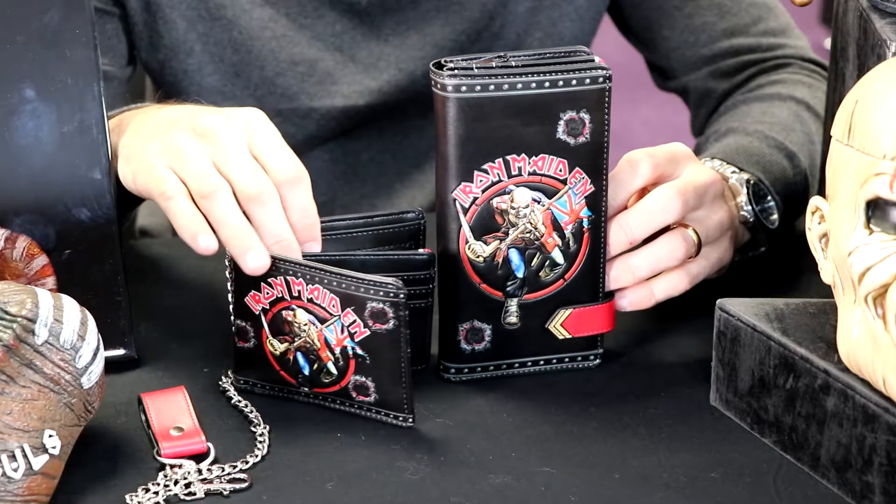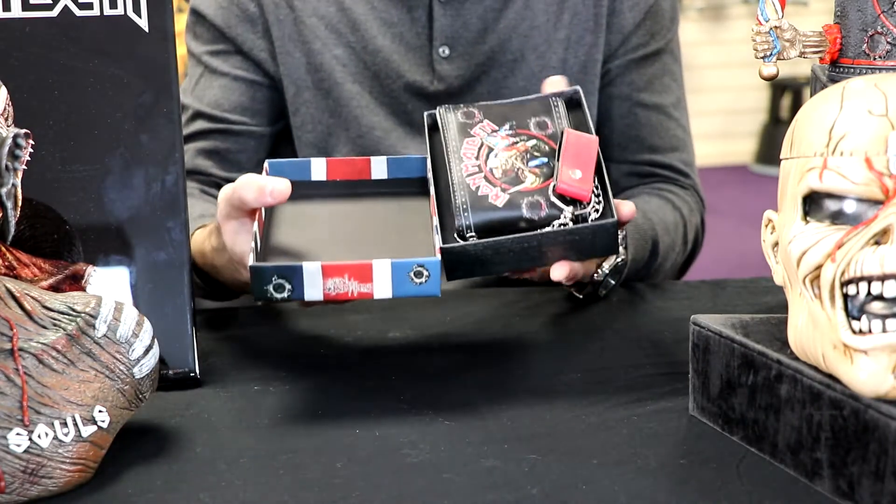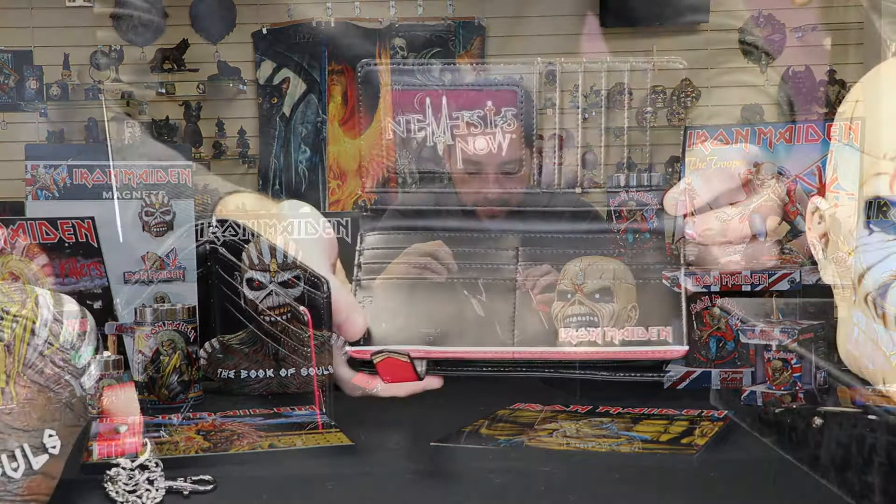Next we move on to the Iron Maiden wallet and the Iron Maiden purse. Both are vegan-friendly leather, so no need to worry there. The wallet comes with the chain and both have ample room for your credit cards.